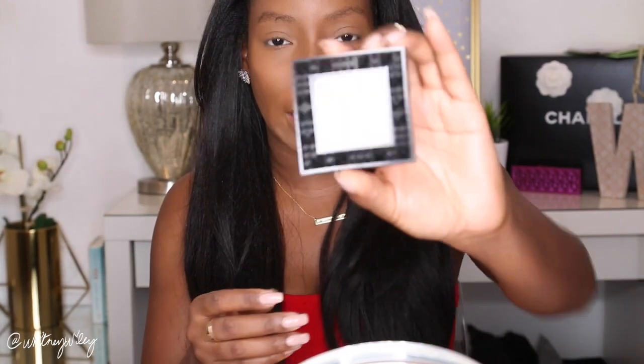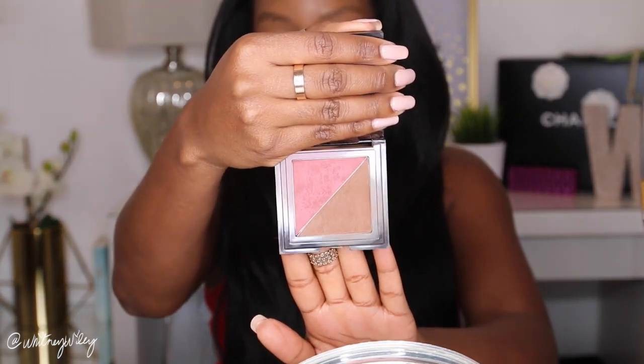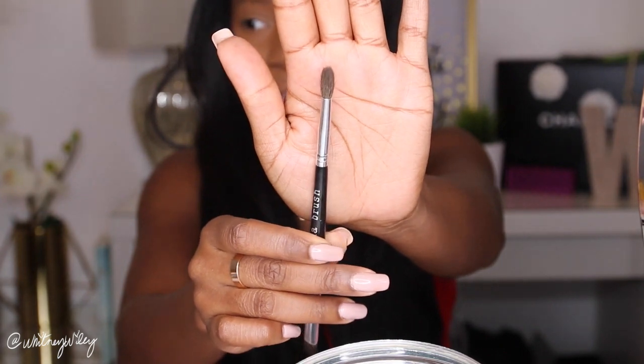Now I'm going in with the NYX Cheek Contour Duo palette. I discovered this while trying to find a drugstore contour powder and I love it — it's almost as good as my Kevin Aucoin one that was about 50 bucks, and this was maybe ten dollars. It's the best drugstore contour powder I've found. I'm going in with an angled brush to carve out my cheekbones, and then using a little fluffy brush to set that liquid contour on my nose with the contour powder.